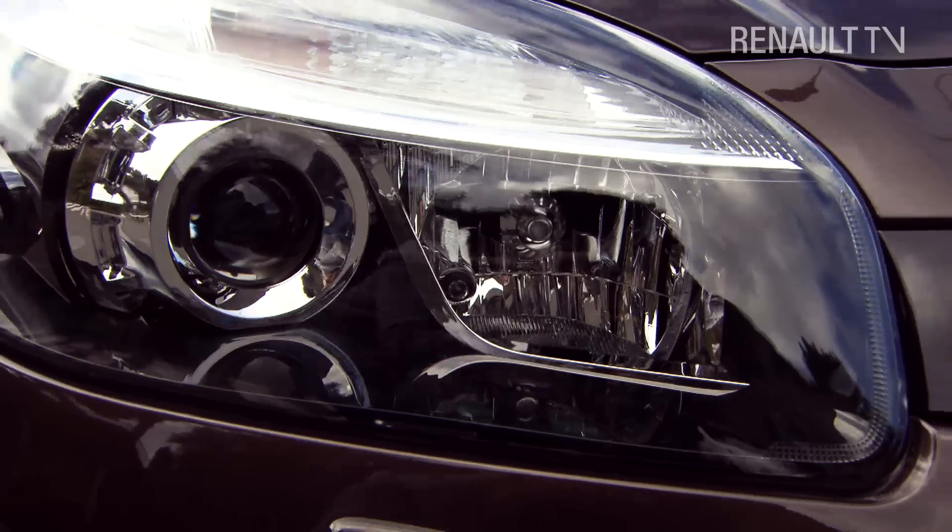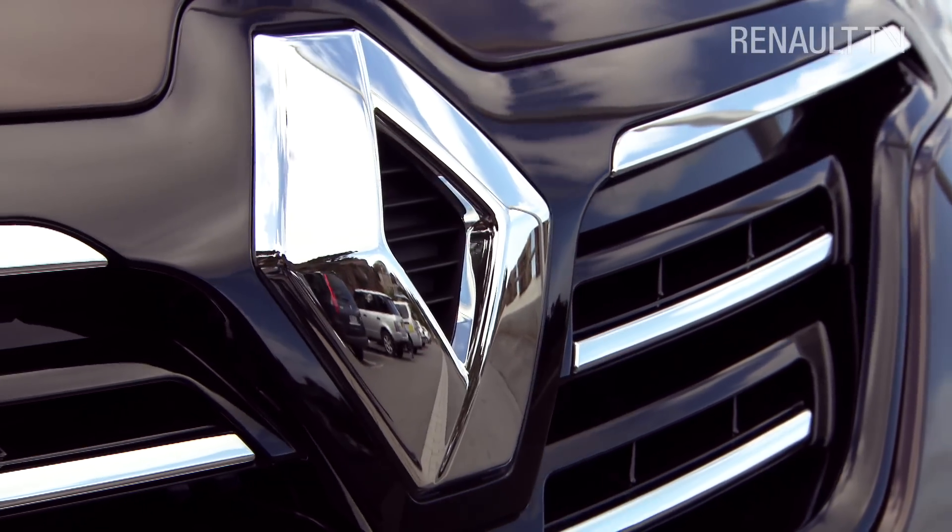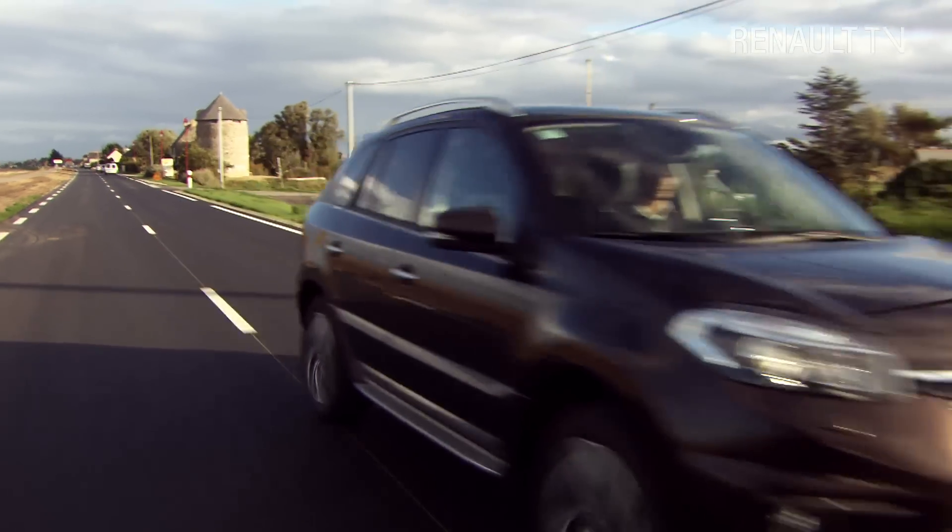It's a vehicle with new front-end styling and a larger, assertive yet elegant badge that lets you know just exactly who has made this car.